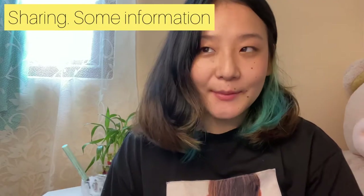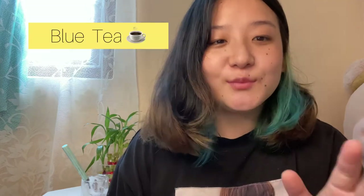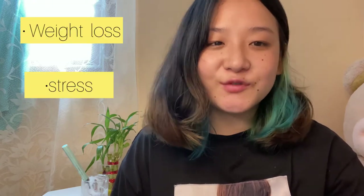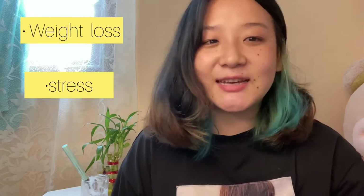One day I was scrolling down my Amazon app and I came across this product called blue tea. I'll be showing you the picture somewhere out here. What I got to know is that it is good for weight loss, it removes stress, it reduces anxiety — and I said, why not, let's give it a try. So I got that product from Amazon.